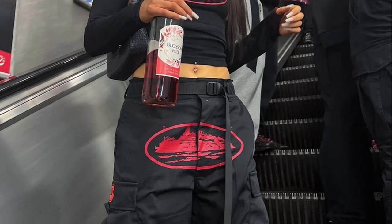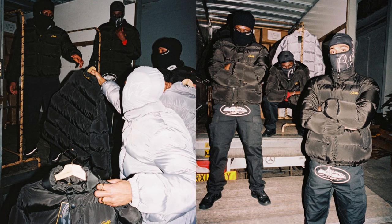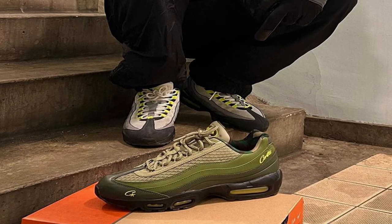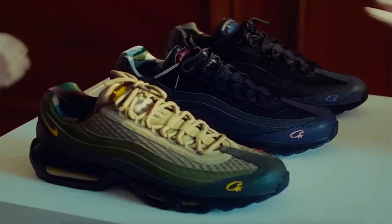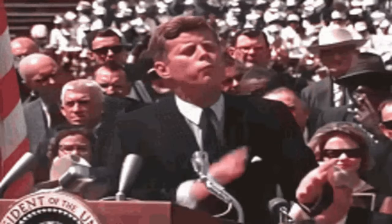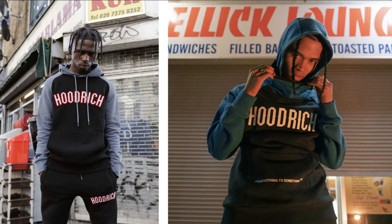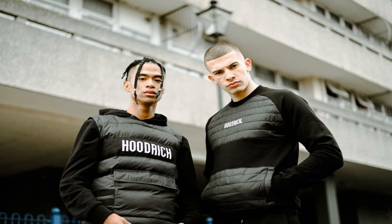The next brand making waves in Europe is Corteiz. If you want drip in Europe, you have to get yourself a pair of Corteiz cargos — there is no question about it. Recently Corteiz actually did a collaboration with Nike, releasing three pairs of Air Max 95s. Another UK brand I see a lot of European people wear is Hoodrich — it is popular in the UK, but it's sort of the laughing stock of streetwear brands there.